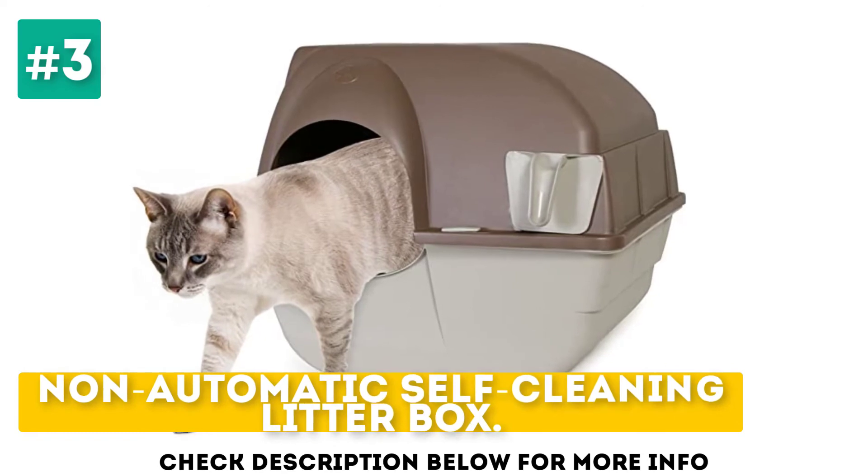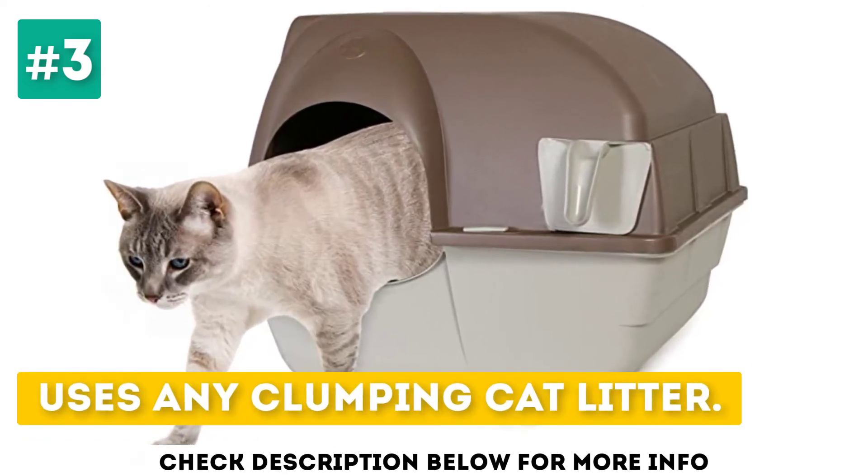Non-automatic self-cleaning litter box. Uses any clumping cat litter. Scoops waste for you.